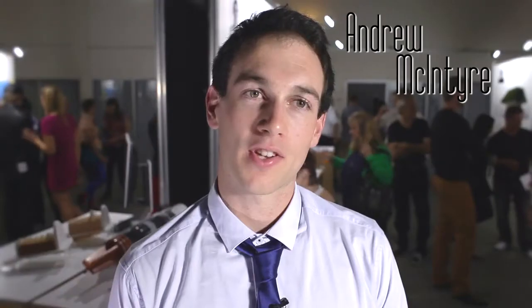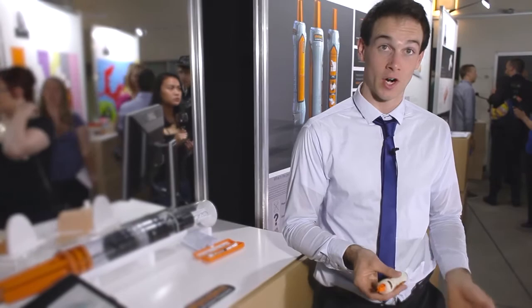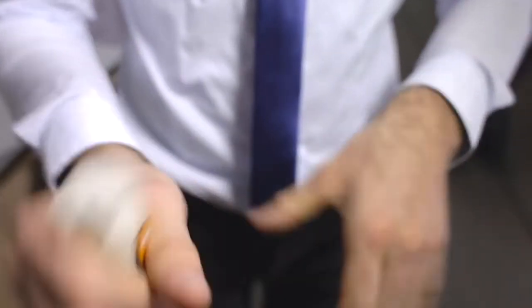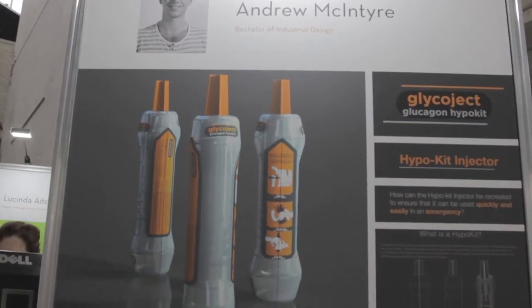I designed a hypokit injector — it's a medical device that diabetics use, and it's the opposite of an insulin injector. If someone's unconscious and dying in front of you on the ground, you need to use it as quickly as possible. You twist it, then shake, then stab into the side of the leg — and that's the entire process.